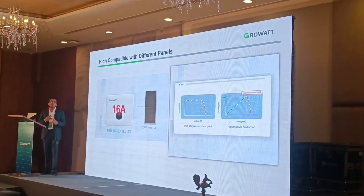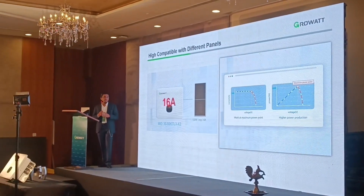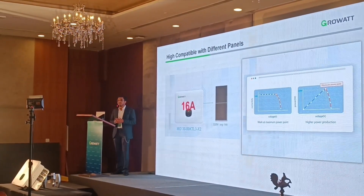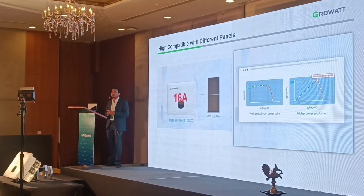The newer PV modules available in the market have a string current of around 13 to 14 amperes or even more. To cater to that category, we have come up with this particular inverter having a string current of 16 amperes.